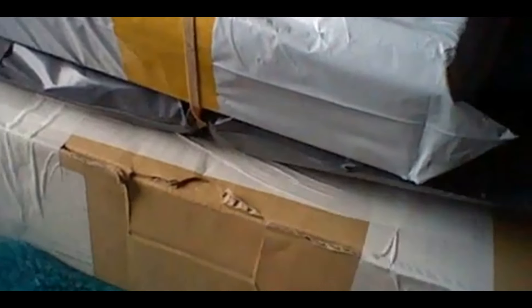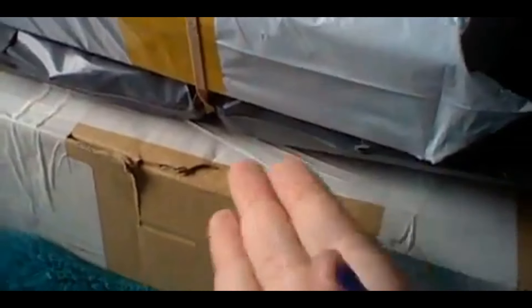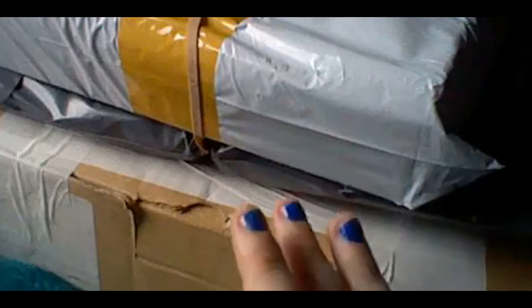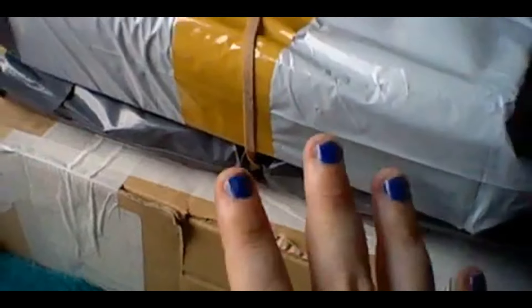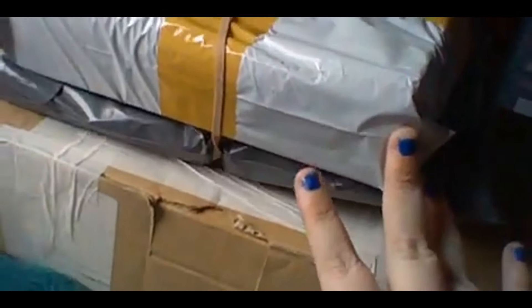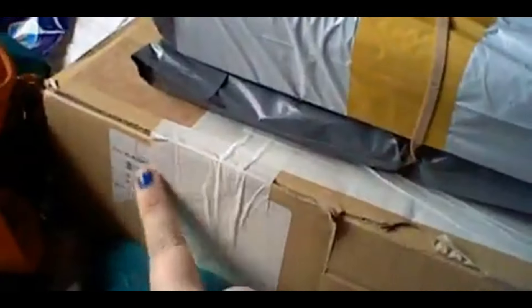In my previous videos I've done Link, Gary Oak, Kanim from Vampire Knight, and Zero from Vampire Knight. I'm working on a lot more. I believe this big package is one of the Kens — I don't know why they send such a big box just for one Ken.